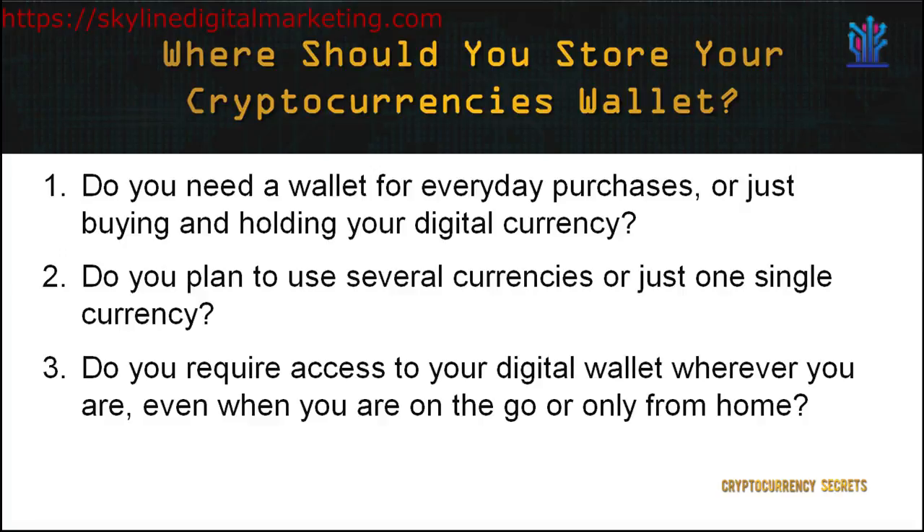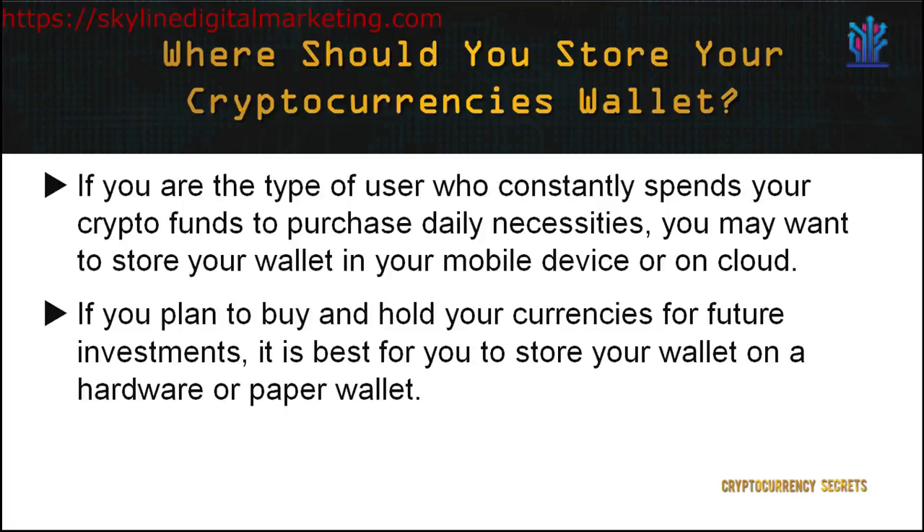Now, this leaves us with an important question: where should you store your wallet which contains your crypto funds? This all depends on whether you are an active or passive user of cryptocurrency. To assess which user you are, you need to answer these questions: Do you need a wallet for everyday purchases or just buying and holding your digital currency? Do you plan to use several currencies or just one? Do you require access to your digital wallet on the go or only from home? For instance, if you constantly spend your crypto funds on daily necessities, you may want to store your wallet on your mobile device or on the cloud. However, if you plan to buy and hold your currencies for future investments, it's best to store your wallet on a hardware or paper wallet.